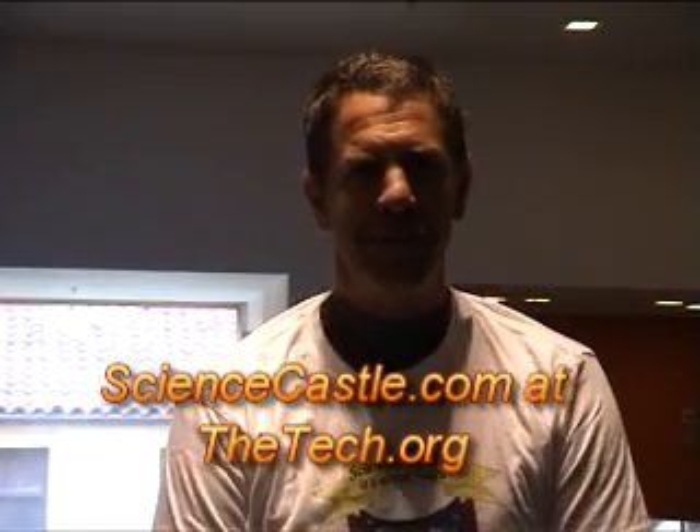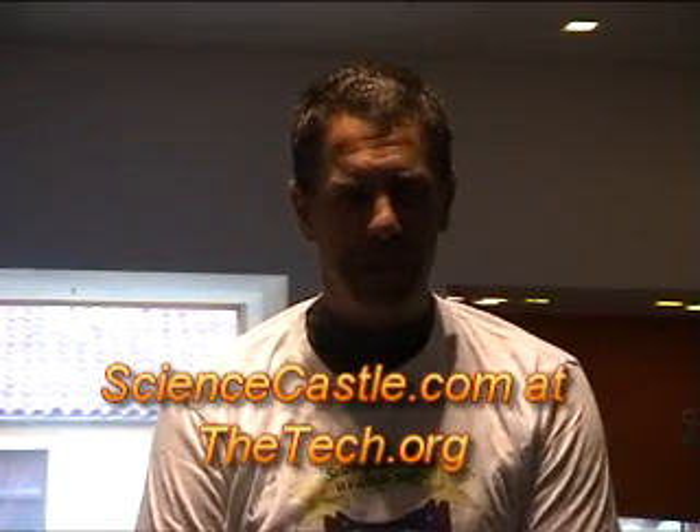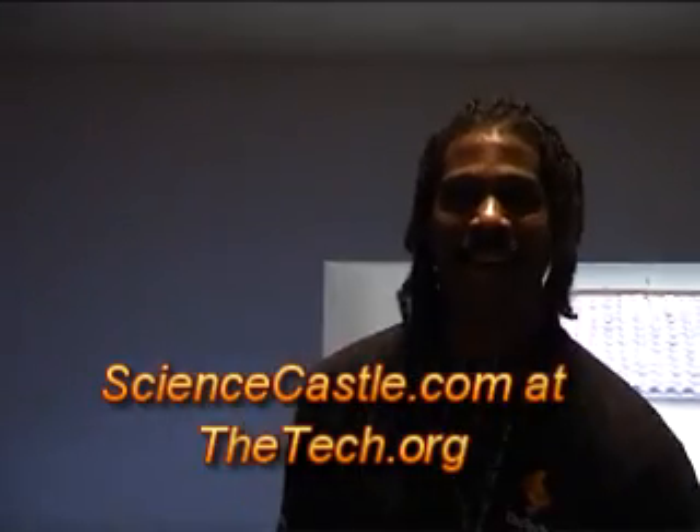Good morning, Science Castle students. This is Damon True with your next adventure of Mike and Maxie. We've got a great lab with physics experiments to do, and we are at the San Jose Tech Museum of Innovation. Good morning, Damon, and online audience.